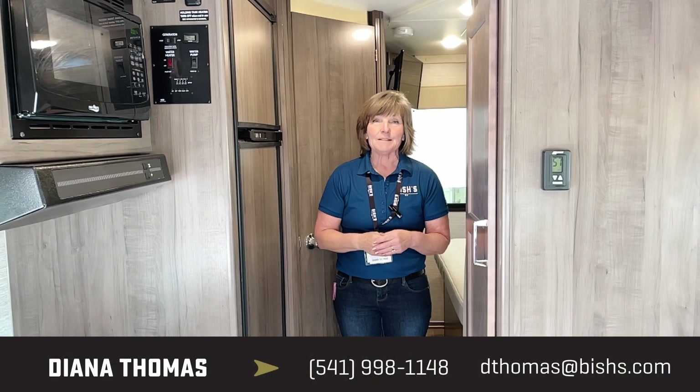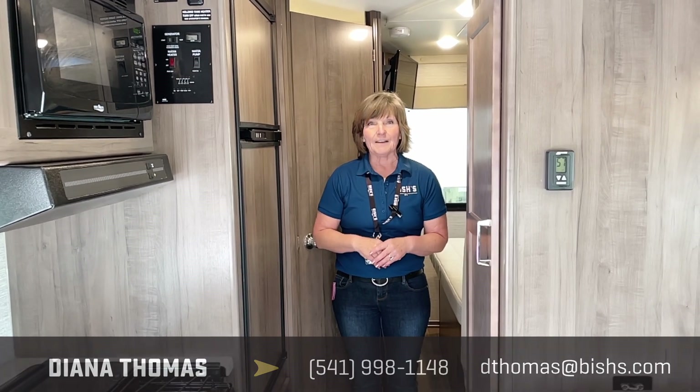Again, this is Diana Thomas. I'm with Bishes RV in Junction City, and my phone is 541-221-6345. Thank you.